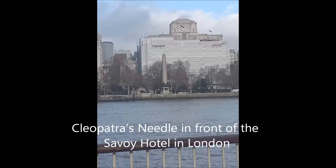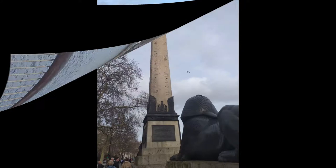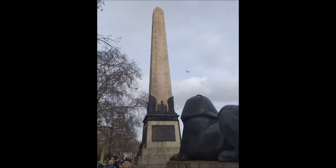It is made of red granite, stands about 21 meters high and weighs about 224 short tons. It is inscribed with Egyptian hieroglyphs. Cleopatra's Needle is flanked by two Egyptian Sphinxes, but Cleopatra has little to do with it. In fact, this phallic monument is a sun god's obelisk, a monument to worship a god of power and light.